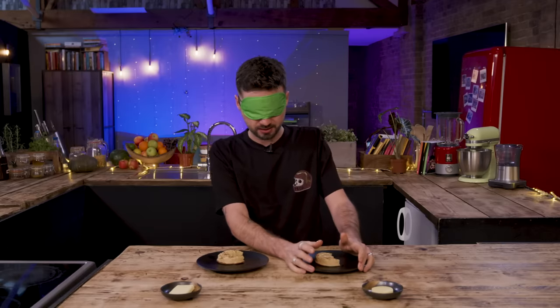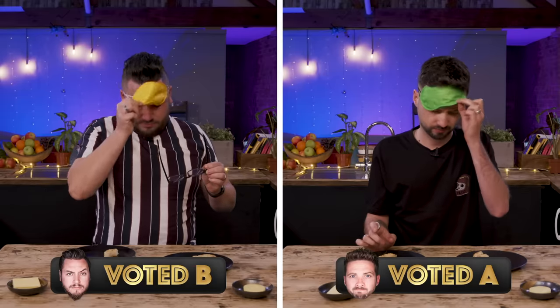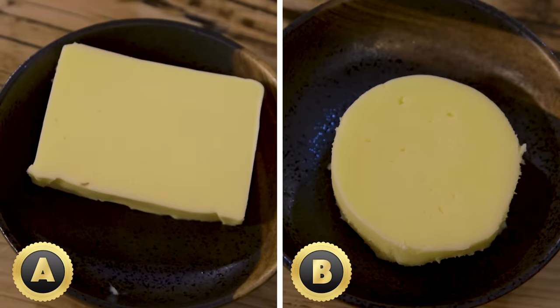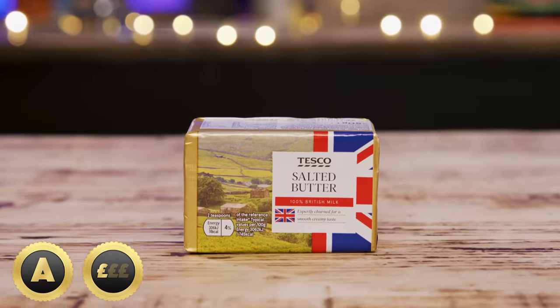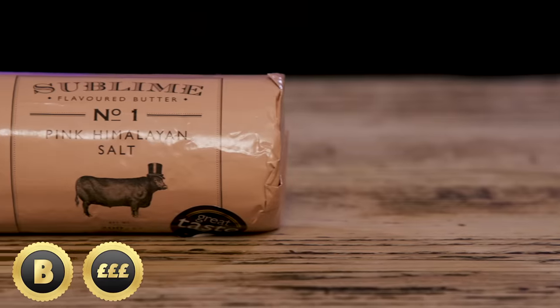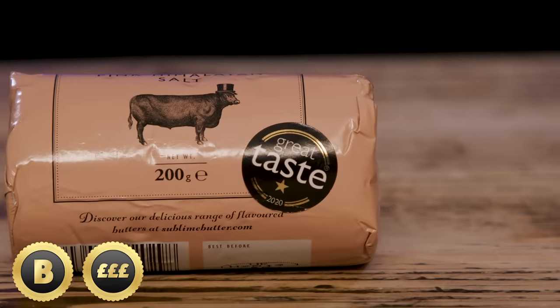B is the more familiar butter. A was saltier, I think. I'm going to have to press you for an answer. I think B is the premium. I think I enjoyed A more — A is the premium. We've locked in your answer. A is Tesco British salted butter — Red Tractor Assured, British milk. Product B is Sublime Himalayan Salt Butter from Farmerson & Co — artisanal, award-winning, churned in the heart of Somerset.